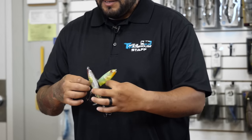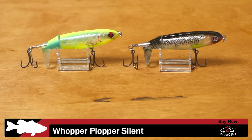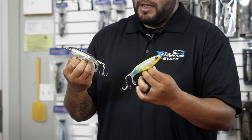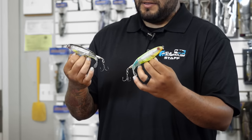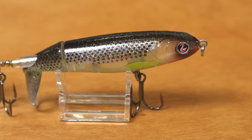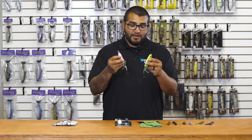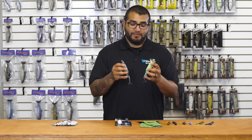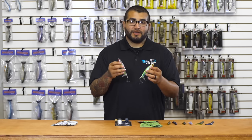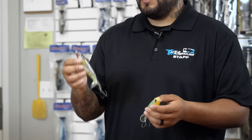Next up I'm pretty pumped about these — this is the River to Sea Silent Whopper Plopper, with six brand new colors. They come with beefed-up hooks and the same great action you know from the original Whopper Plopper. This color here is T-1000 — pretty cool, catches your attention. They're a little less invasive because they don't have that rattle. You still get that loud plopping sound on the retrieve, but without all the rattling from the BBs in the originals. So if you want something a little more subtle, definitely check these out.